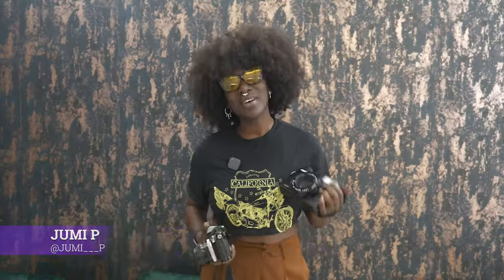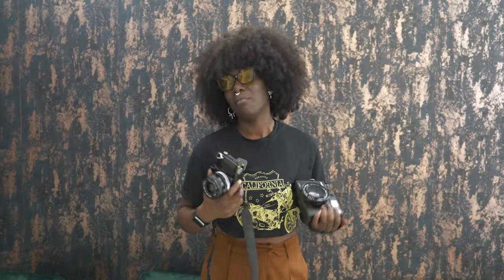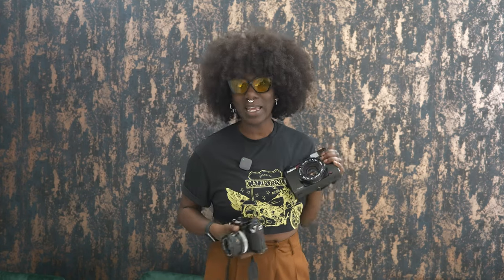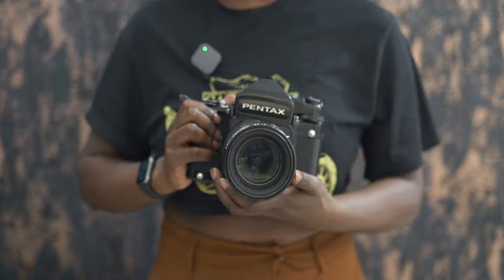Hi, my name is Jumi Papula. I usually shoot on a Makina 6x7 or a Canon F1, and also a Fuji STX2 — she's my baby. Today I'm going to be shooting on — I'm so excited to be really honest with you guys, because I didn't think it was going to happen — the Pentax 6x7.